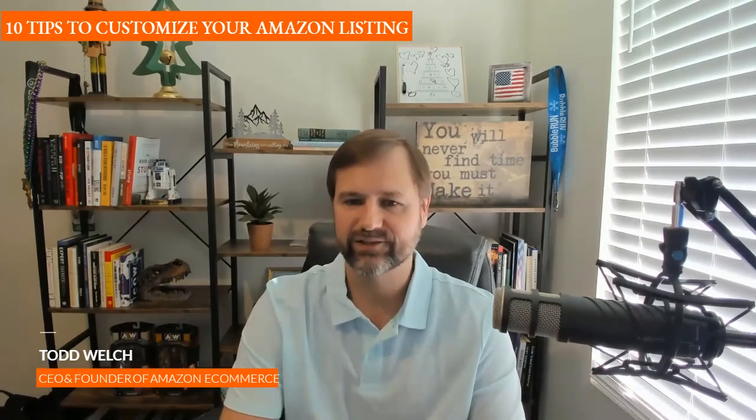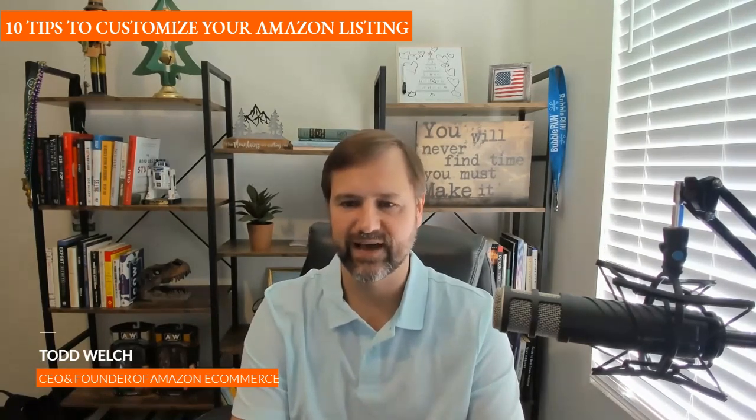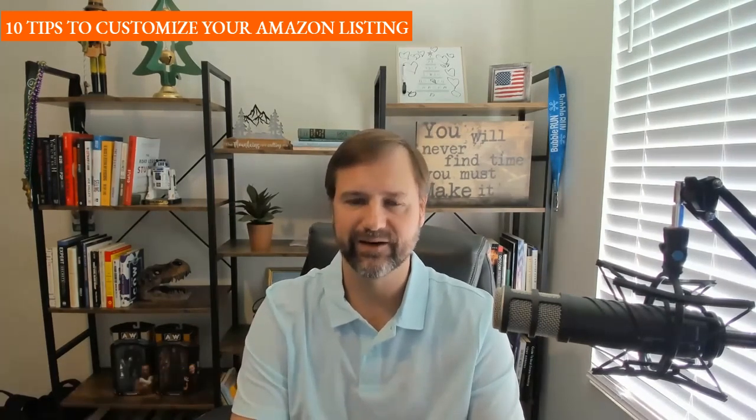Once you're getting your click, is there anything special you're doing inside the listing? Yeah, so we talked about impressions turning into clicks — that's main image, price, and reviews. Those are the biggest levers we're going to pull. Get more reviews, play with the price, some badges.